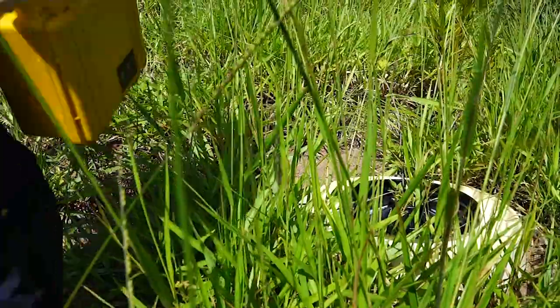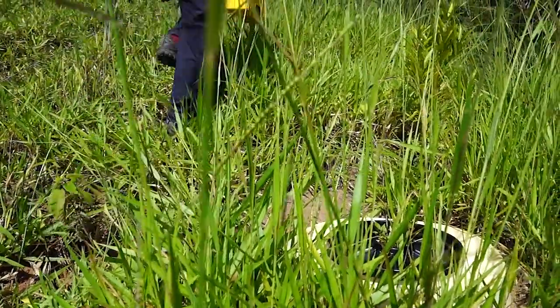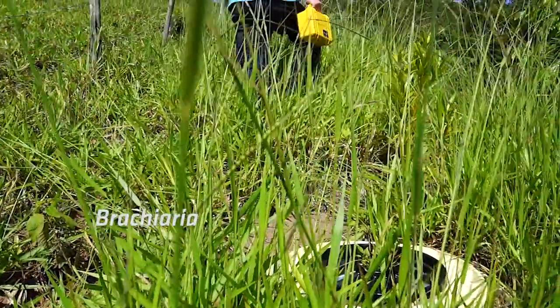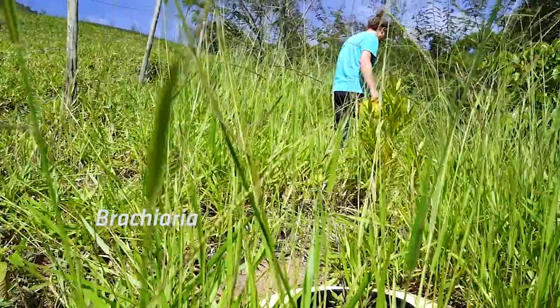The livestock industry has also played a major role in inhibiting new growth by planting an exotic grass known as bracciaria, which is the main reason these forests are unable to regenerate and sustain.